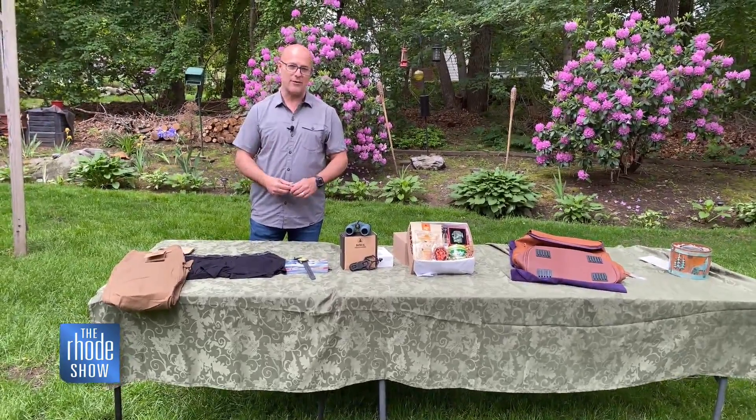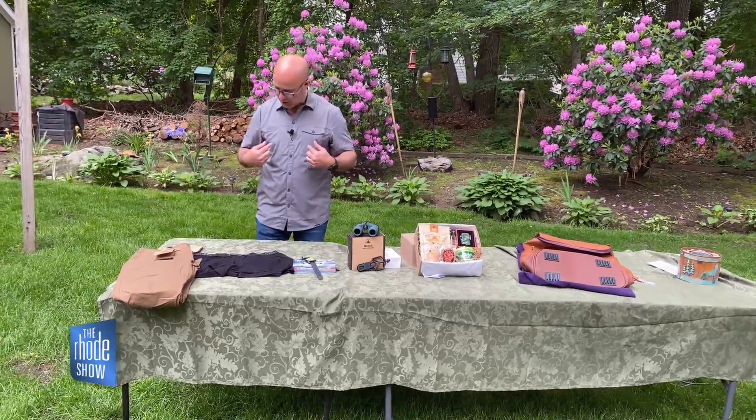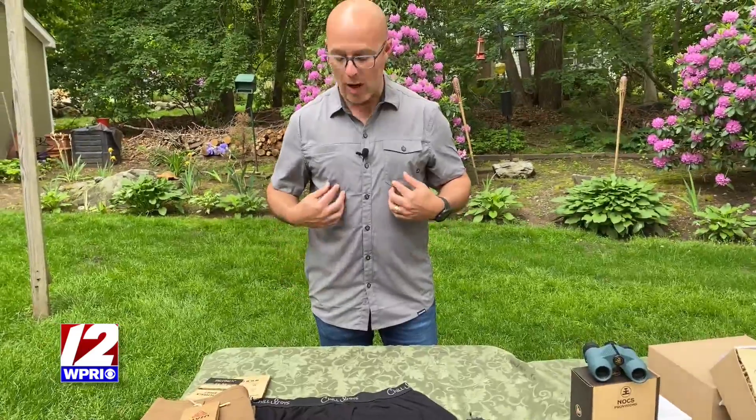I'm a dad and I know what I would like for Father's Day. But maybe you're not sure what to buy your dad. We're going to start off with the shirt that I'm wearing right now. It's called the Switchback Shirt, from a company called Coalitry.